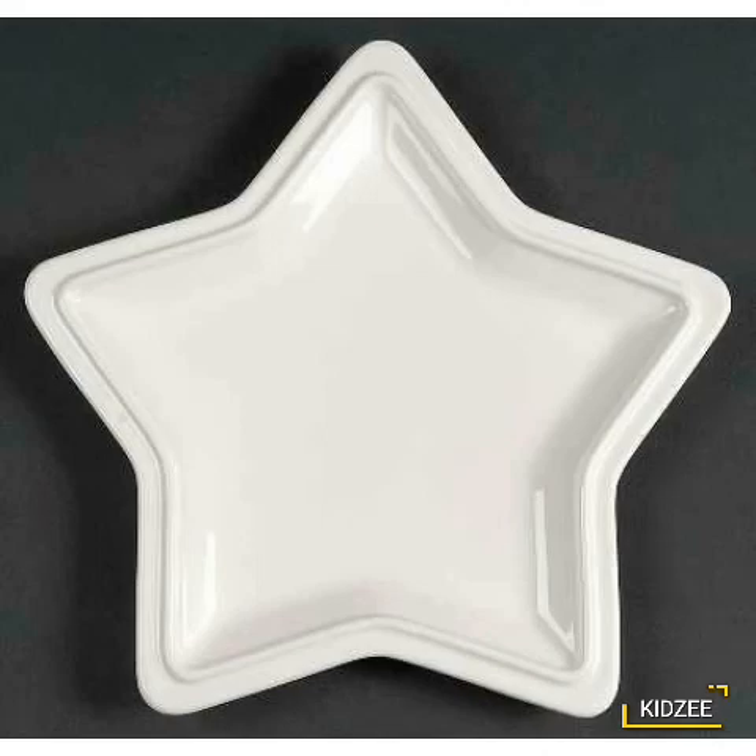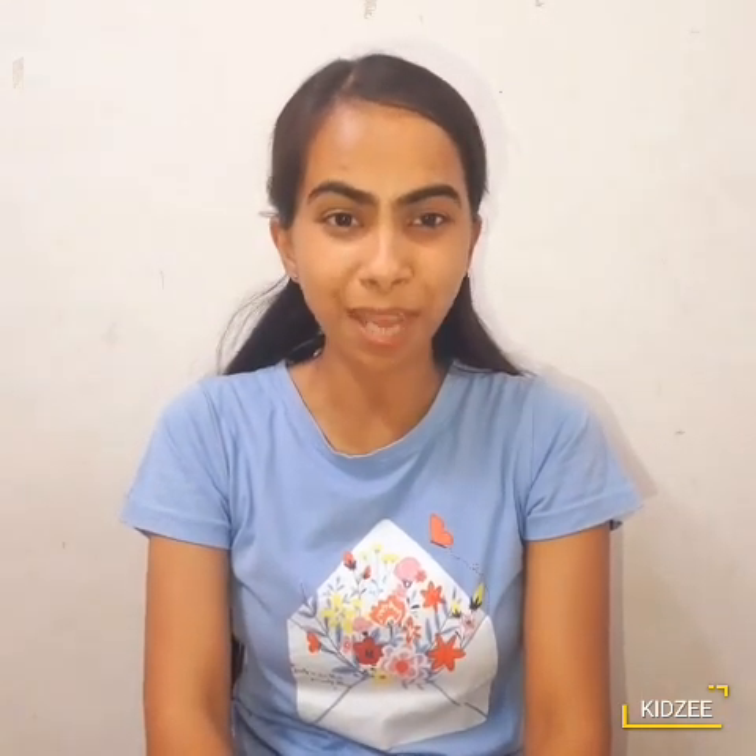Star shape. Well done. Now you all can easily identify star shape. So your homework is to revise star shape with your parents. Okay? Goodbye.